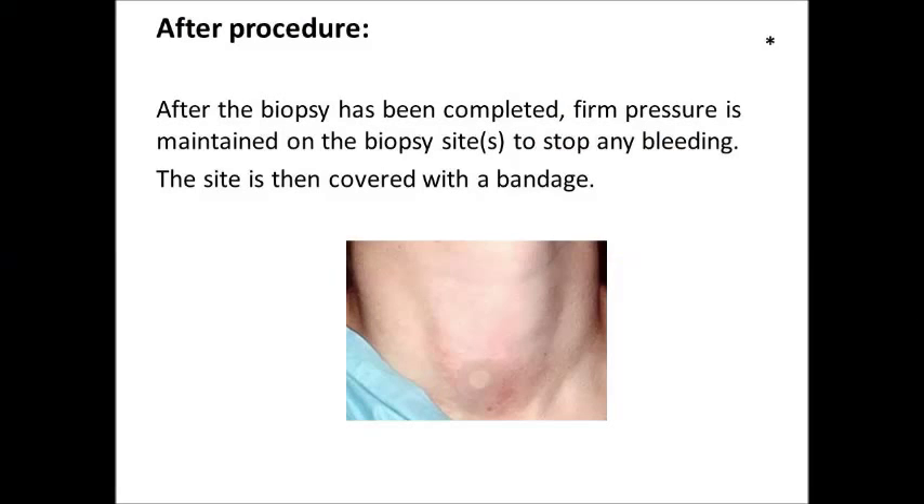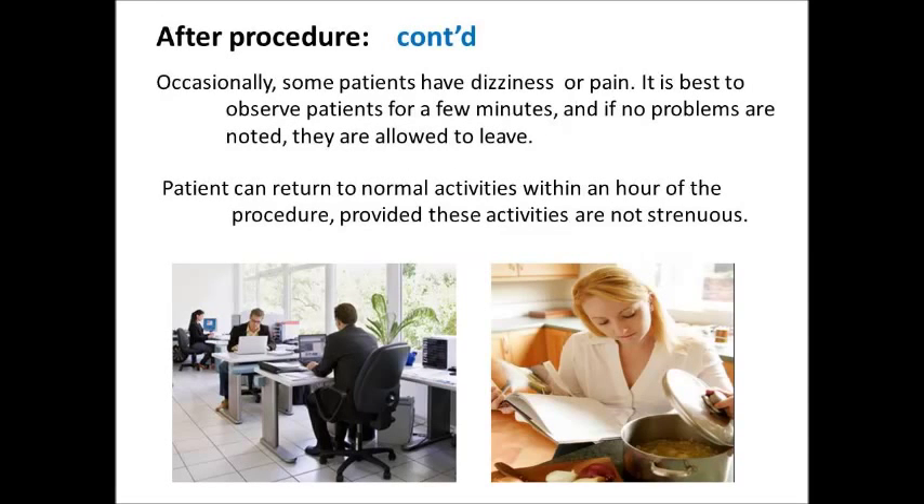After Procedure: After the biopsy has been completed, firm pressure is maintained on the biopsy site to stop any bleeding. The site is then covered with a bandage. Occasionally, some patients have dizziness or pain. It is best to observe patients for a few minutes, and if no problems are noted, they are allowed to leave. Patients can return to normal activity within an hour of the procedure, provided these activities are not strenuous.